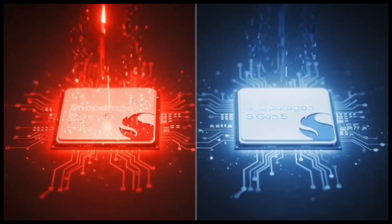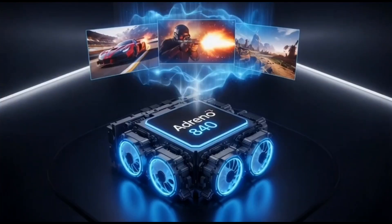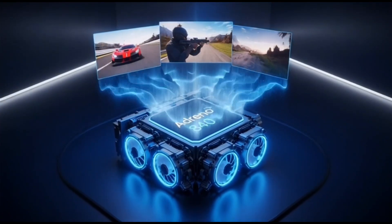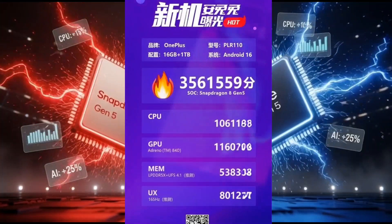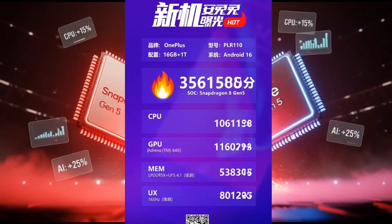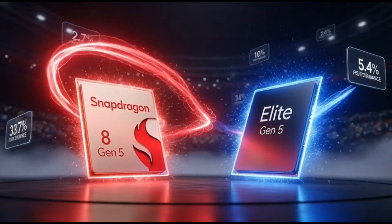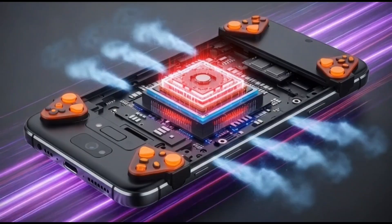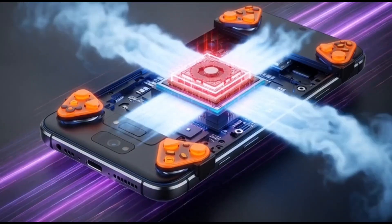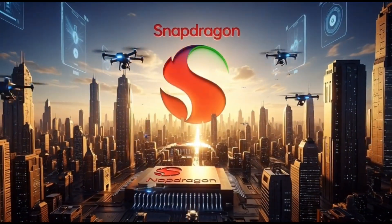The Snapdragon 8 Gen 5 is only 14% slower than the Elite Gen 5. We just got the first Antutu benchmark numbers, and the Snapdragon 8 Gen 5 hit 3.56 million points. For a non-flagship chip, that is insane. If the Elite Gen 5 hits around 4 million, that means we're talking just a 14% difference. That's like paying mid-range price but getting almost flagship power — it's like buying a cheaper sports car, and it still smokes every car in the neighborhood.